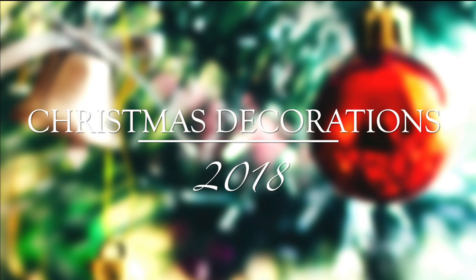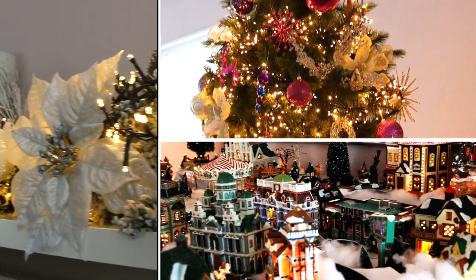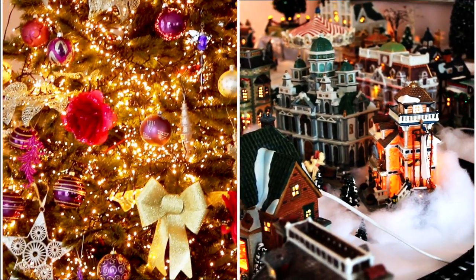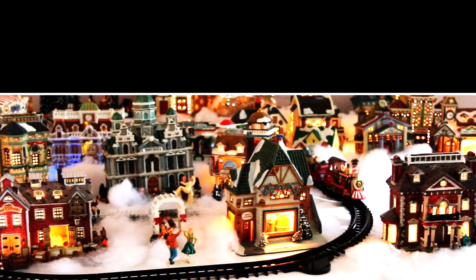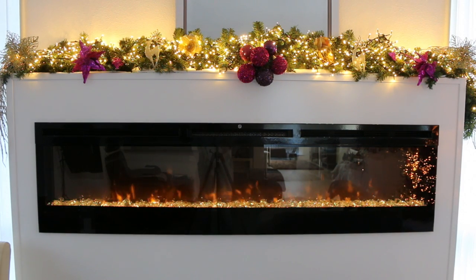Merry Christmas everyone! Well, not yet maybe, but I am in total Christmas mode. The entire house is fully decorated. The only thing I really hate is that I also filmed how we put up the Christmas tree and everything else, but my hard disk crashed so I lost all of my footage. But now everything is already decorated, so what I'm planning on doing is show you what we have, what we did, what we use, and how we decorate.